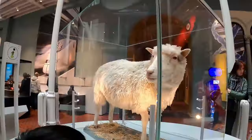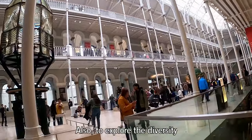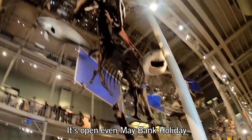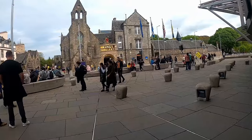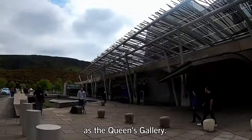The National Museum of Scotland is one way of discovering Scotland's past. Entry is free and it also lets you explore the diversity of the natural world and world cultures. It's open even on the May bank holiday, so that is a bonus.